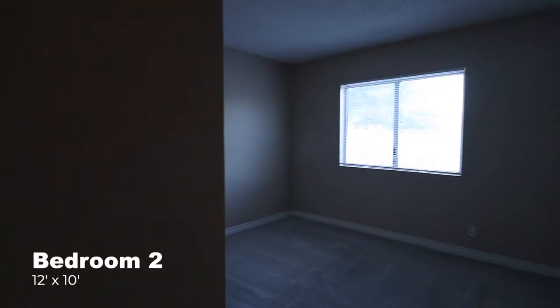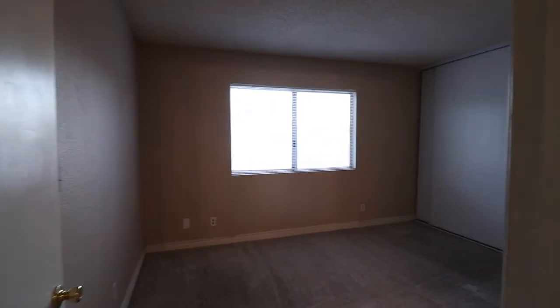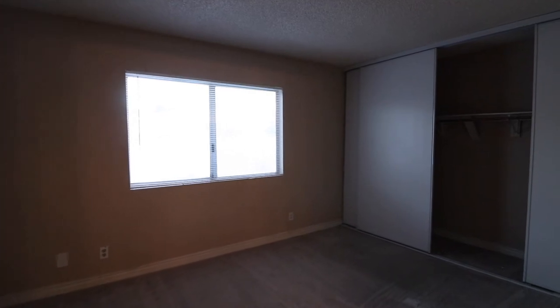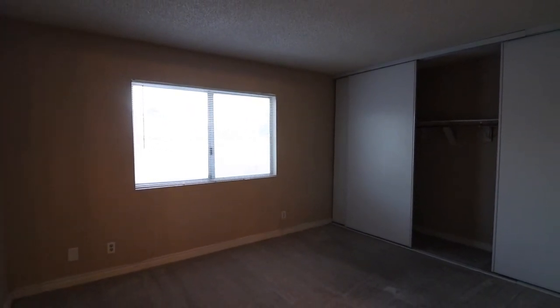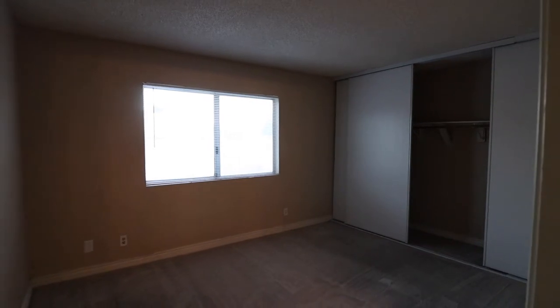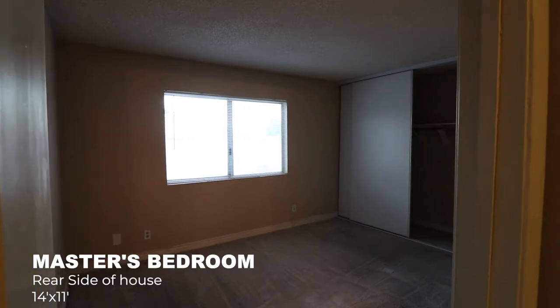Here is bedroom number two. And of course your master bedroom — I'm not quite certain about the exact size, but it is a bigger room than the rest, obviously, being the master bedroom. I'll put the details and measurements on the bottom of the screen.